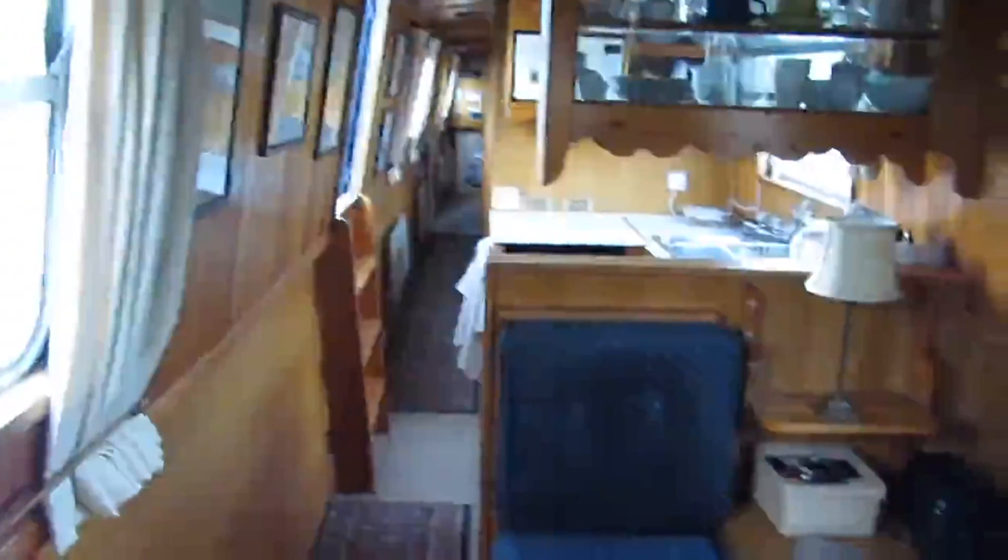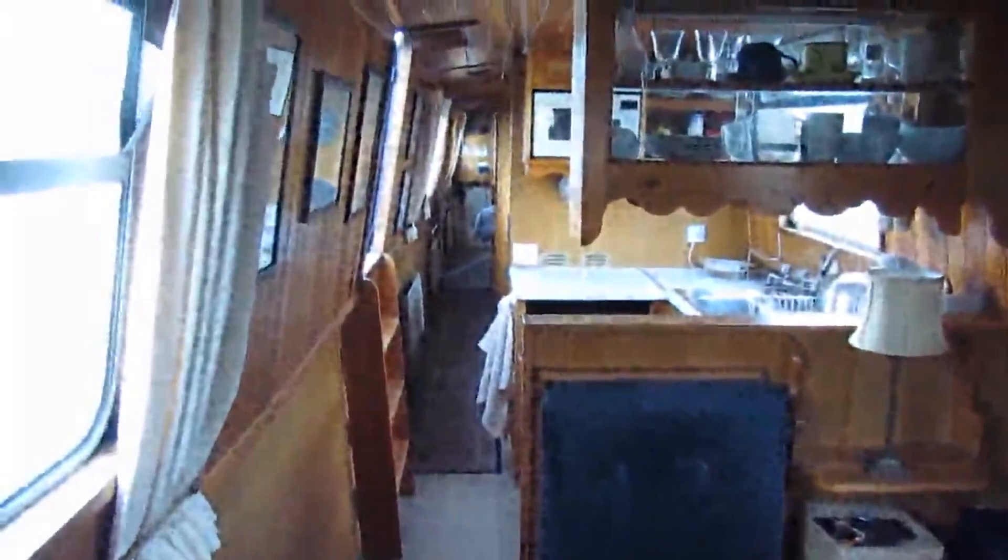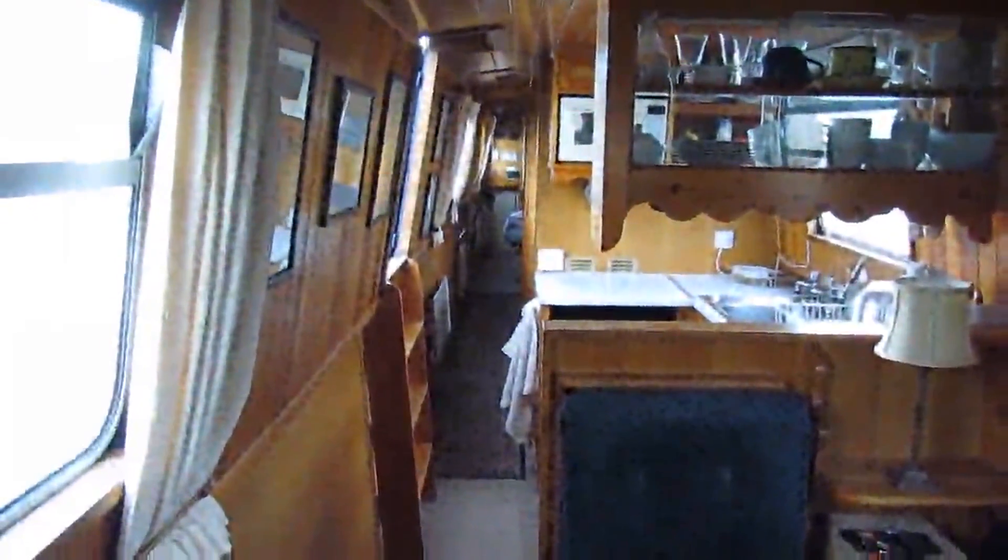Just having a look around again at the perspective of the entire inside from the front of the boat — beautiful it is.